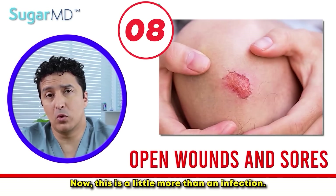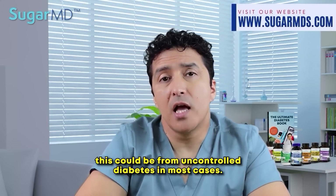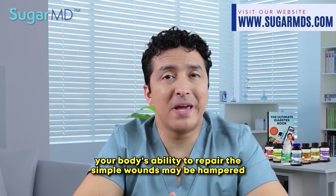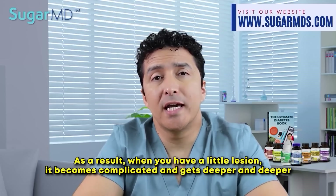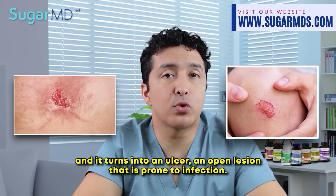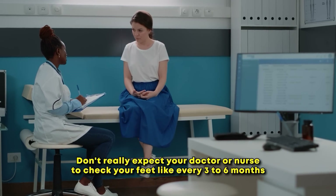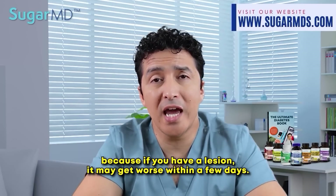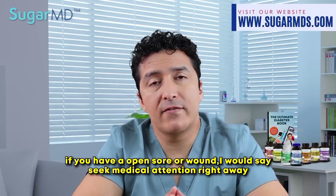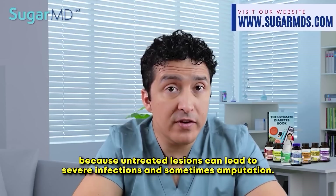Wounds and sores: this goes beyond a simple infection. If you have poor circulation or nerve damage — most commonly from uncontrolled diabetes — you may develop deep wounds or ulcers. Your body's ability to repair simple wounds is hampered by poor circulation and nerve damage. A small lesion can become complicated, getting deeper and deeper and turning into an open ulcer prone to infection. If you have diabetes, inspect your feet for sores and open wounds on a daily basis — do not rely only on your doctor checking your feet every few months. If you have an open sore or wound, seek medical attention right away, because untreated lesions can lead to severe complications and sometimes amputation.